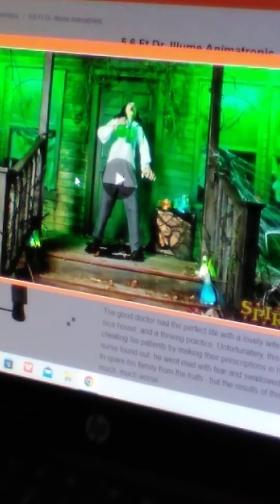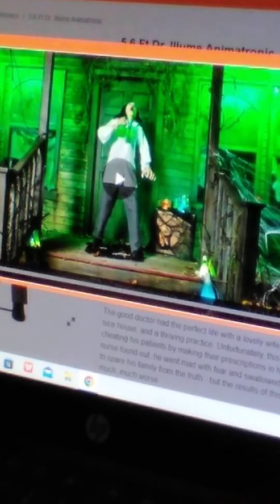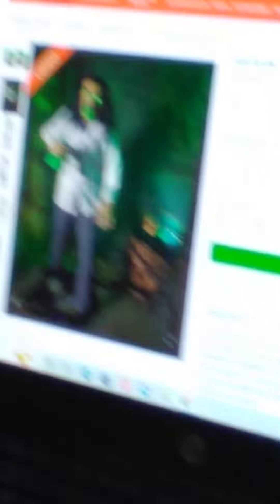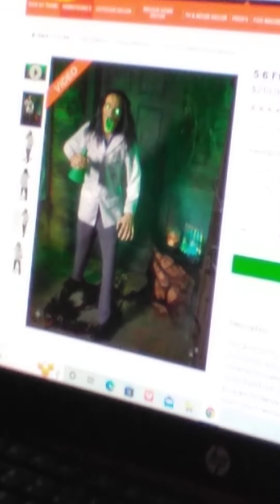All right guys, that's it for Dr. Aluminum. He's actually funny and insane at the same time. I hope you guys enjoyed the video, thank you so much for watching. Make sure to keep on swimming and stay cool.